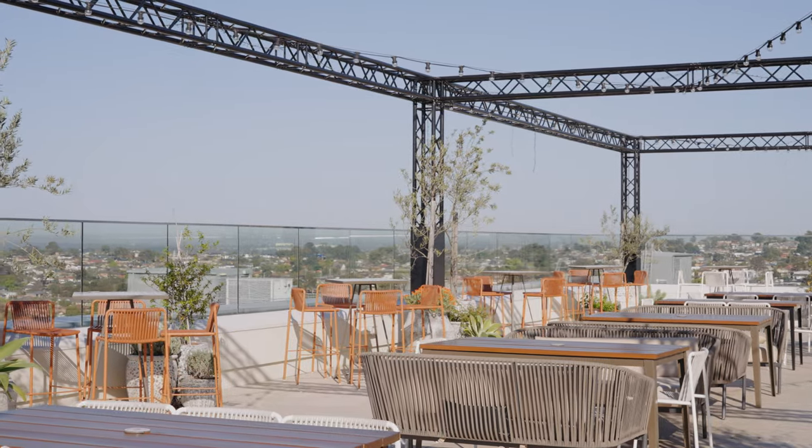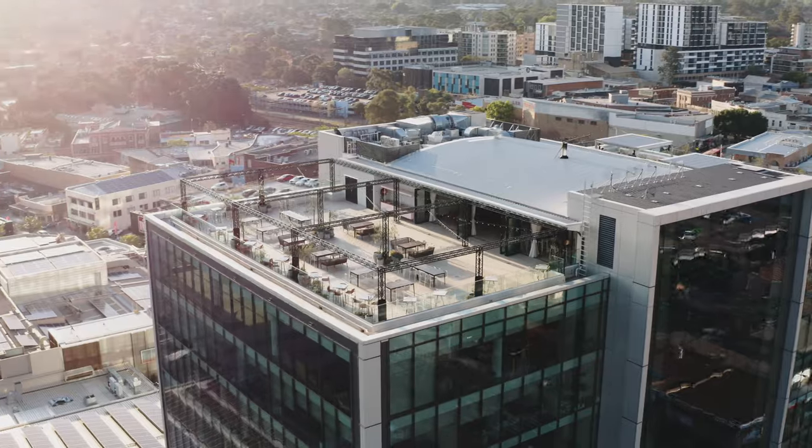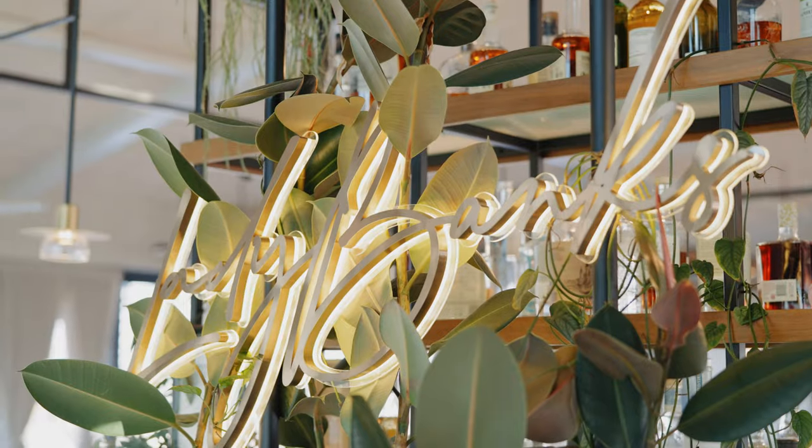The brief for the project was really simple. It was to create Bankstown's first and best rooftop bar. It was also to offer the locals something that wasn't in Bankstown, so they didn't have to venture into Sydney CBD to experience a really premium food and beverage offering.